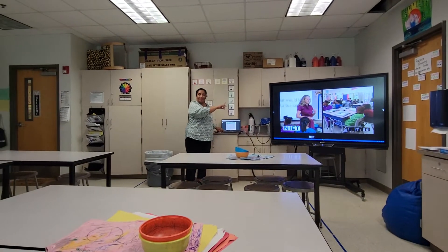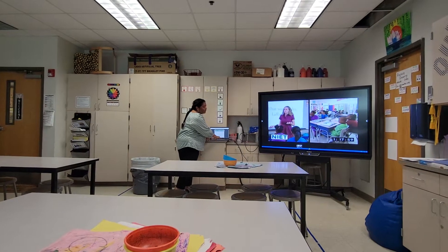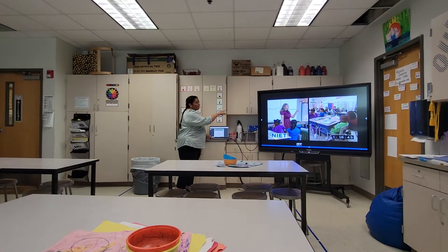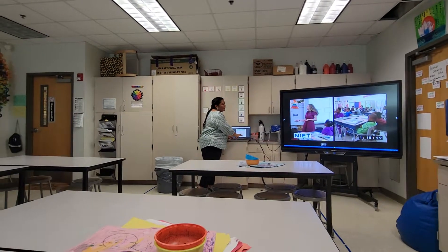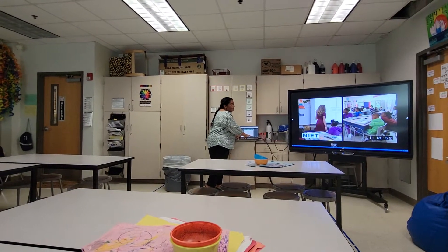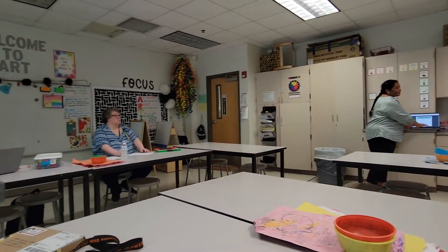So what she's going to do is put it onto the four squares so that they can do their writing, and she models how they're putting their pieces. I'm going to move ahead to where she's giving them some feedback about when they start working.